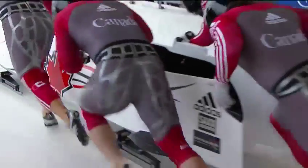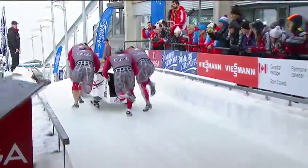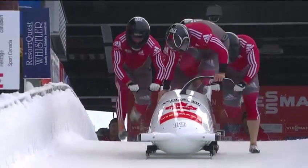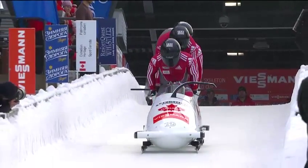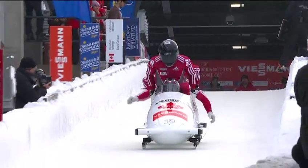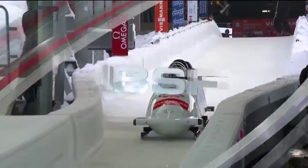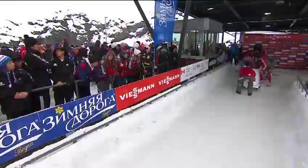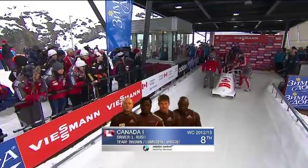Chris Spring missed the World Cup here in Whistler last year because of that crash in Altenburg, so he's really excited to be back on this track. Look at the power of these athletes as they push off the 50-meter block. The energy you put into a sled — imagine being hit by a 100-meter sprinter at full tilt at 50 meters compared to a linebacker at the same speed. The extra weight of the linebacker would make it hurt a lot more — and it's that kind of comparison.